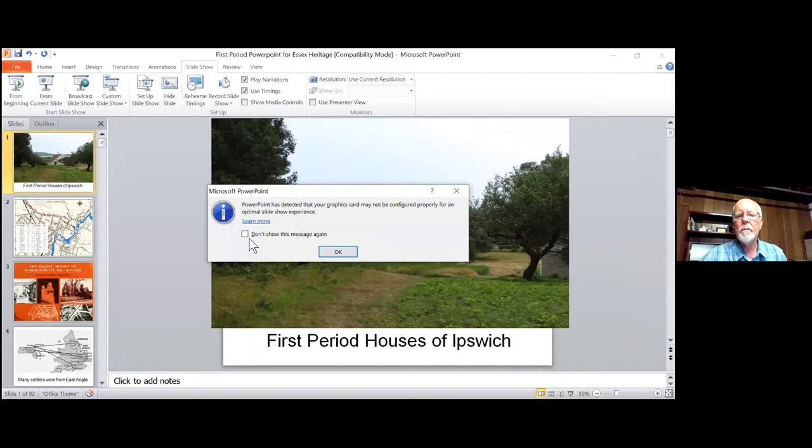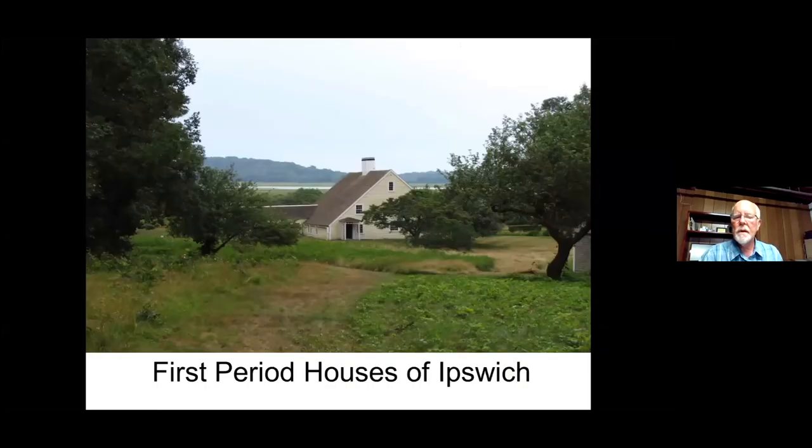Gordon Harris: Thanks Ryan. This is the Paint House on Jeffrey's Neck Road. The house dates to about 1694 and is owned by the Trustees of Reservations. It's open occasionally — the Trustees usually have a fall showing. Most of the houses we're going to be looking at tonight, and there are a lot — I have actually 95 slides — we go through them pretty quickly.